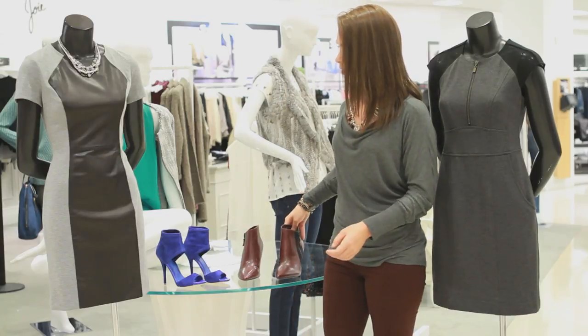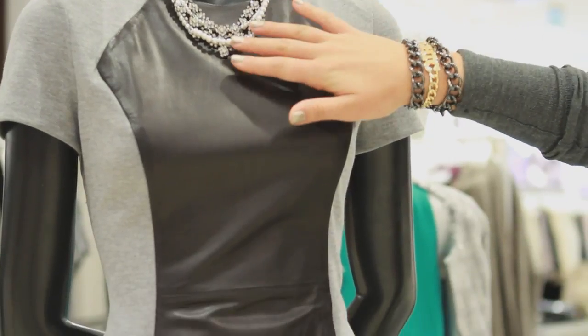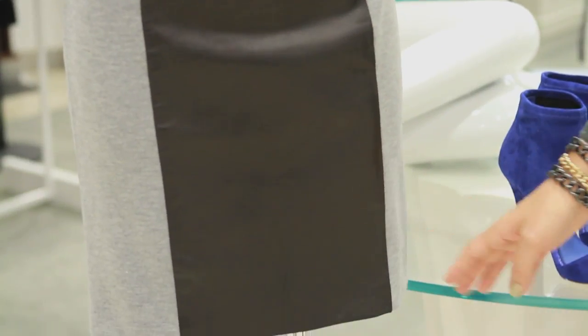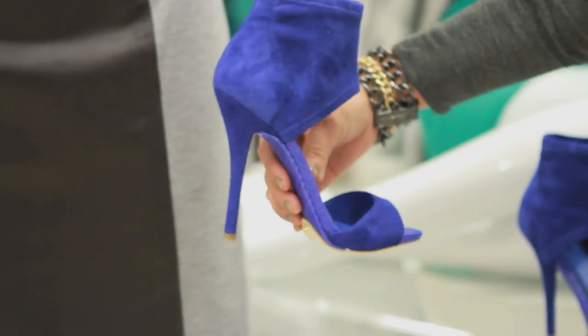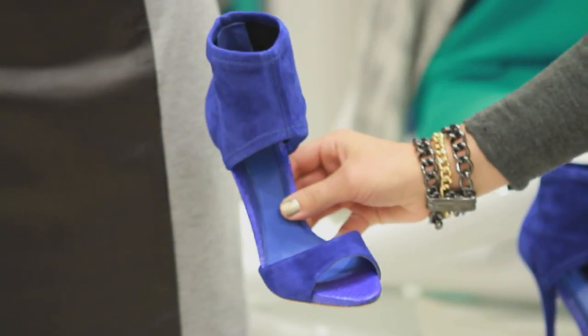Next we have an aqua dress with this leather paneling down the front. This is a really big trend right now and it's really flattering on the body because it brings the eye just straight down the body. So with this, to make this dress pop, choose something like this Bryan Atwood shoe. It's definitely a bright color and fun for going out.